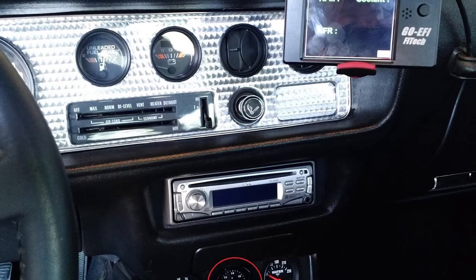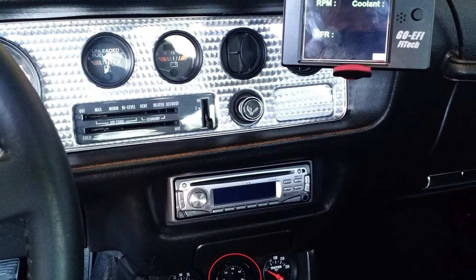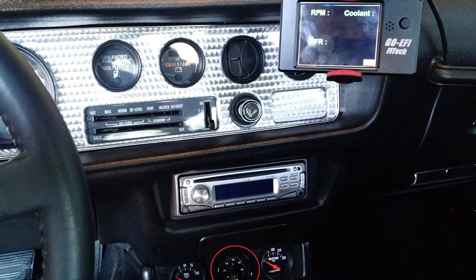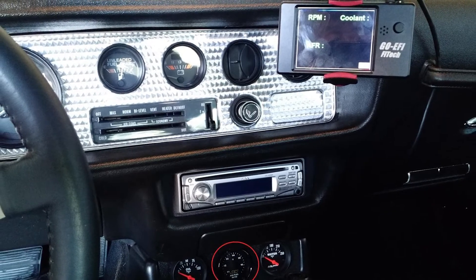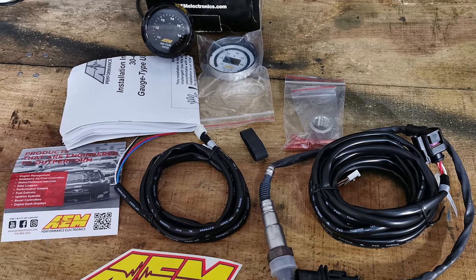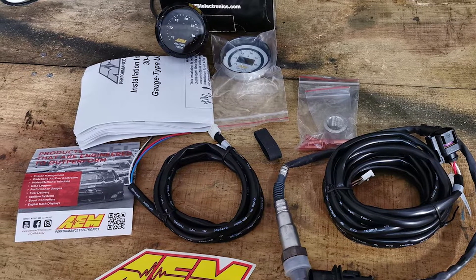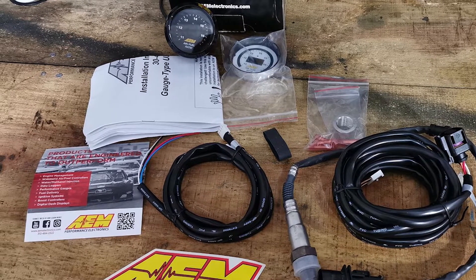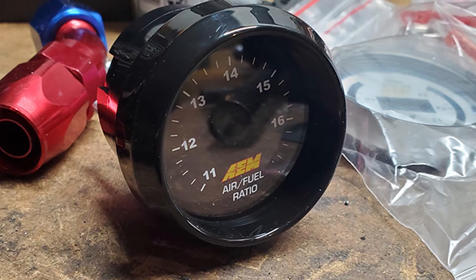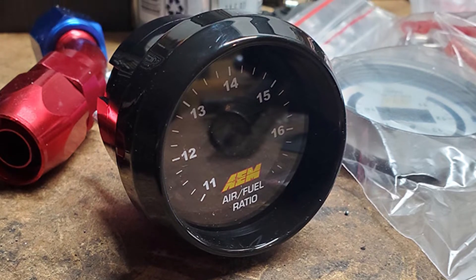Thanks to its 52mm housing, the versatile gauge will fit into the majority of gauge pods. The display can be remotely mounted almost anywhere in the vehicle, helping drivers or navigators keep an eye on fuel ratios. Every gauge features a 0-5V analog output compatible with data loggers and practically any engine management system. It's highly responsive and accurate, thanks to the Bosch O2 sensor housed inside. The gauge also features interchangeable faceplates and bezels, making it simple to achieve the ideal look for your car.